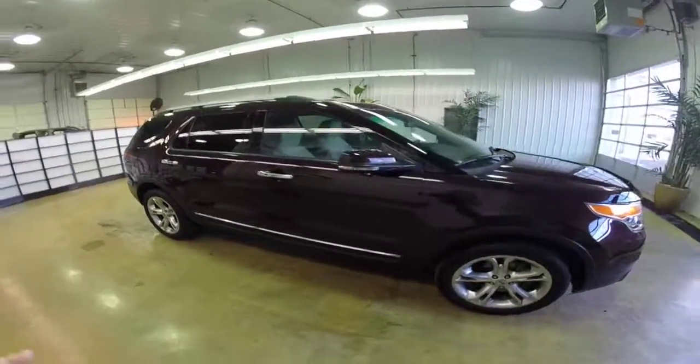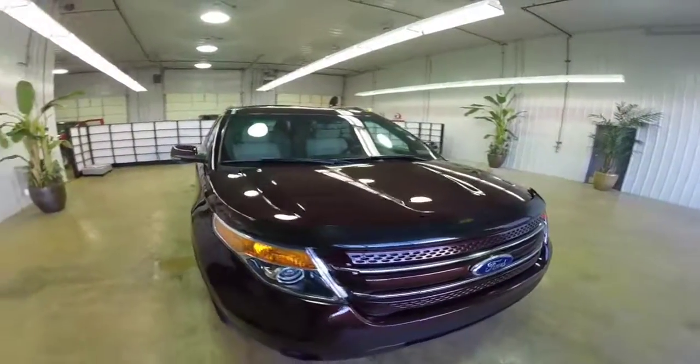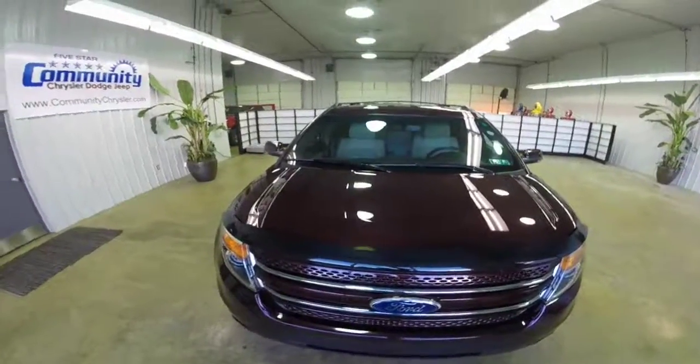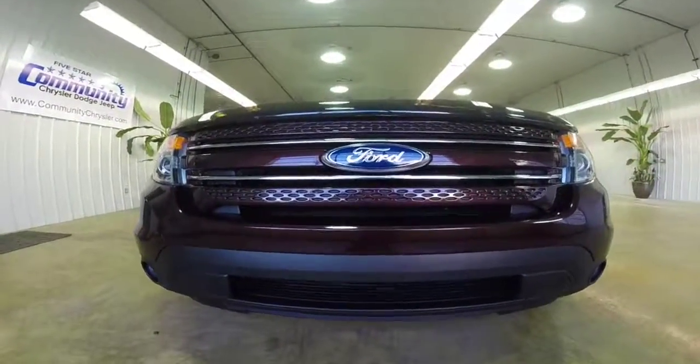Alright, this does conclude our quick walk around of this 2011 Ford Explorer Limited. If you would like to see this vehicle or have any questions, please contact our showroom. One of our friendly sales staff would be more than happy to answer any questions that you may have. And as always, thanks for watching.